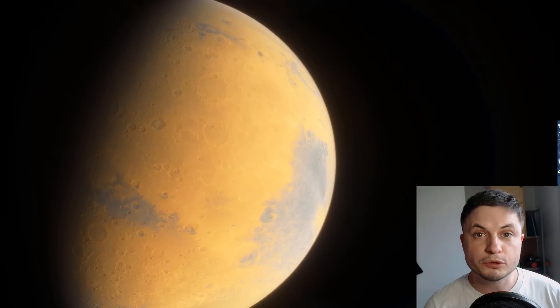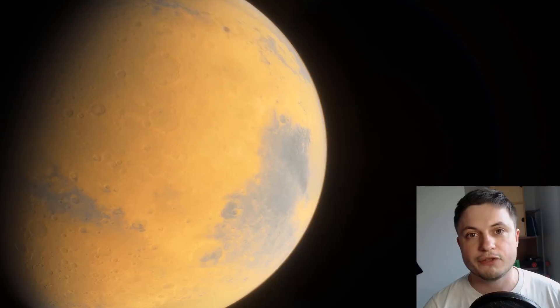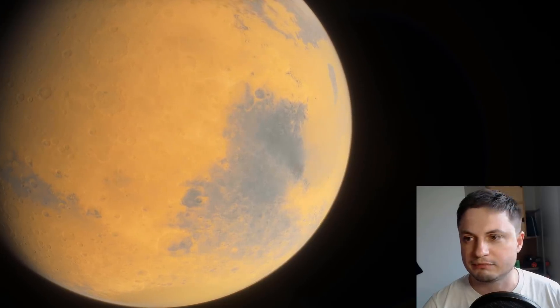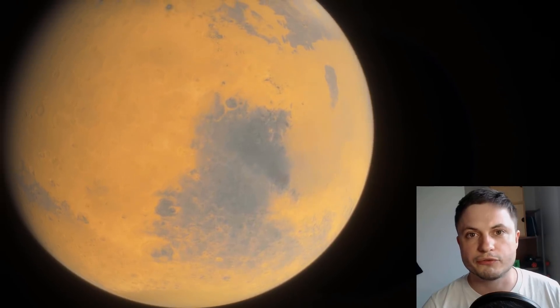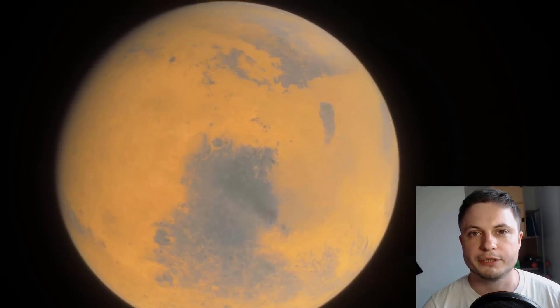By now you should probably be aware that at some point this beautiful planet Mars was actually very similar to Earth. Specifically, about 4 billion years ago it was filled with lakes, water, oceans, and a lot of volcanoes as well. That's actually the reason why it had so much liquid water on the surface, but at some point it stopped being able to support all of this and the water disappeared.